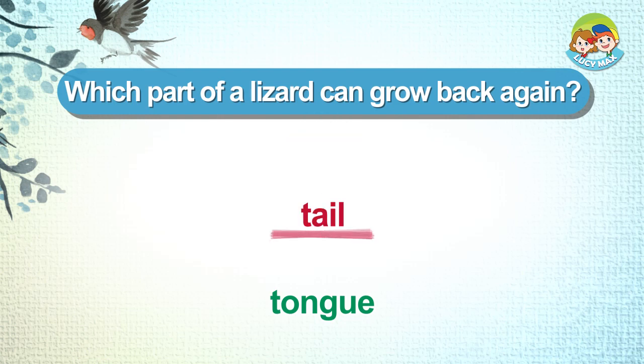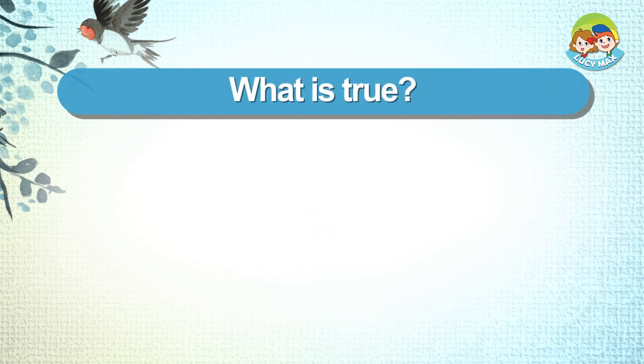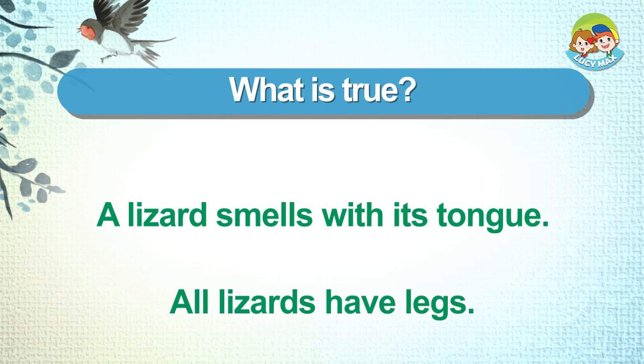What is true? A lizard smells with its tongue. All lizards have legs.